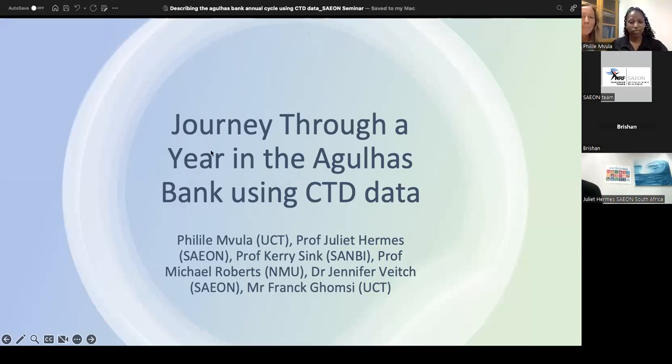Hi everyone, we're just two minutes past so I think we're going to begin. I'm just sitting here next to Palile. I'm going to run back to my office when she starts because she doesn't want me to sit here while she's doing the presentation. Thank you for joining the seminar today. We're having a presentation by Palile Mbula who's a PhD student at UCT. The title of her presentation is Journey Through a Year in the Agulhas Bank. I'll hand over to her and she's going to tell you a little bit more about herself.